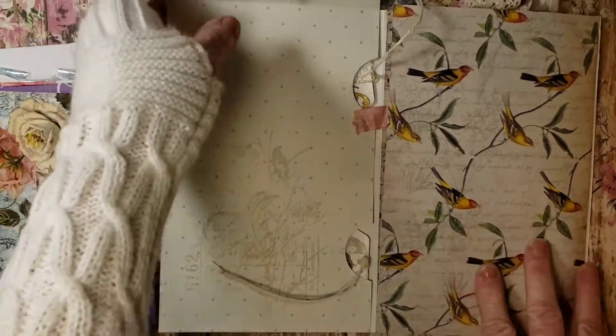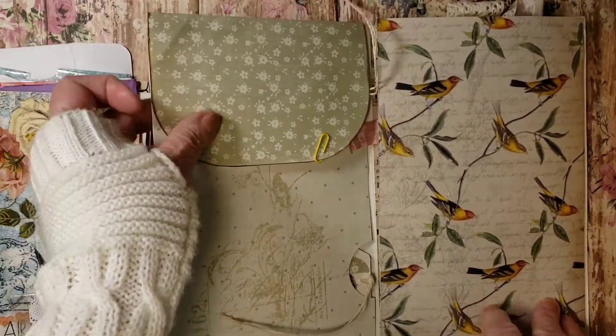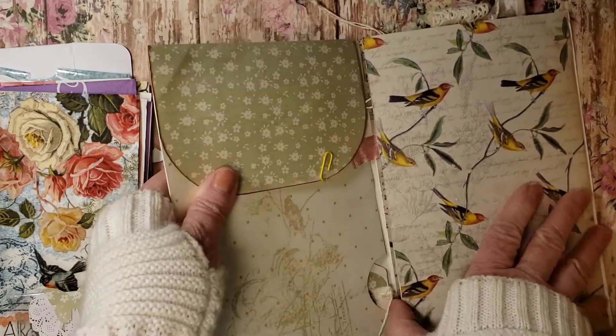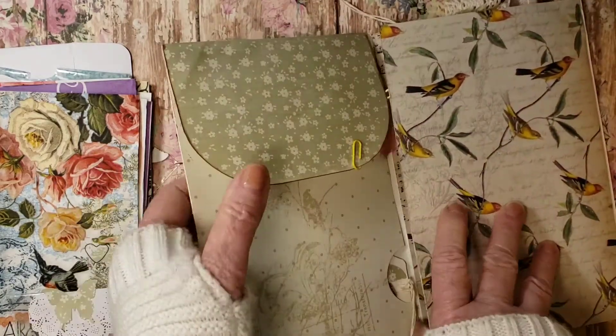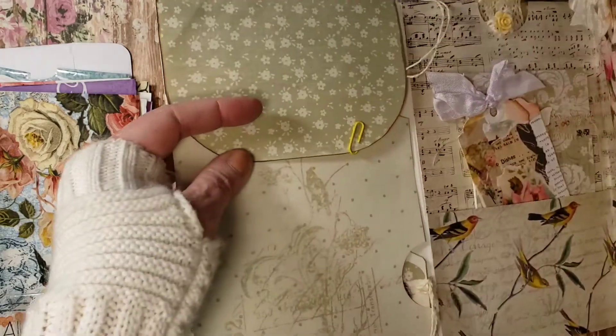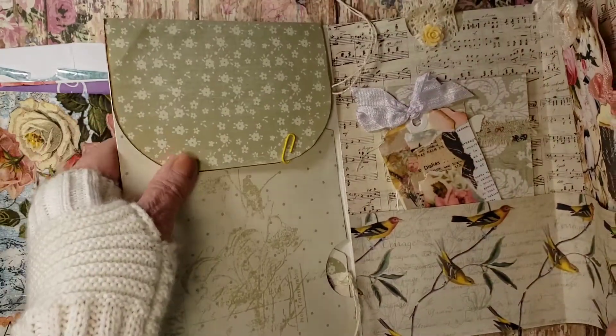So this is from Char Fisher. And she likes creating vintage, shabby junk journals. Her favorite colors are pale pastels, creams, tea, and avocado dyed papers and fabrics and laces. And she also enjoys mixed media and has tried most crafts.